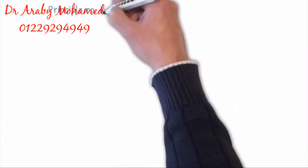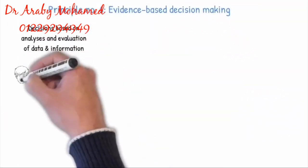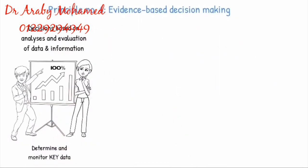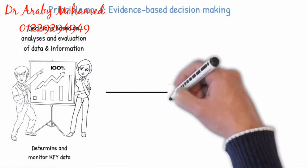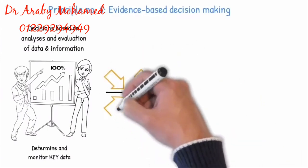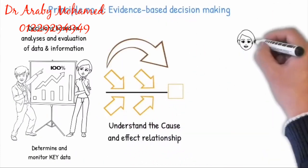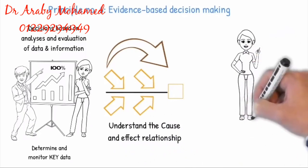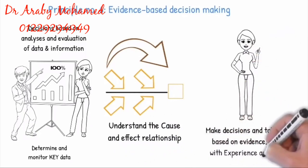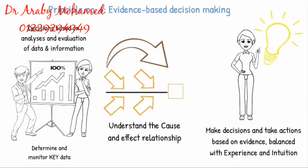Principle 6: Evidence-based Decision Making. Decisions are based on analyses and evaluation of key data and information that affect the effectiveness and efficiency of the processes. It is important to understand cause and effect relationships and their potential unintended consequences. The analyses of facts and data result in greater objectivity and confidence in making decisions, and then take actions based on evidence, balanced with experience and intuition.